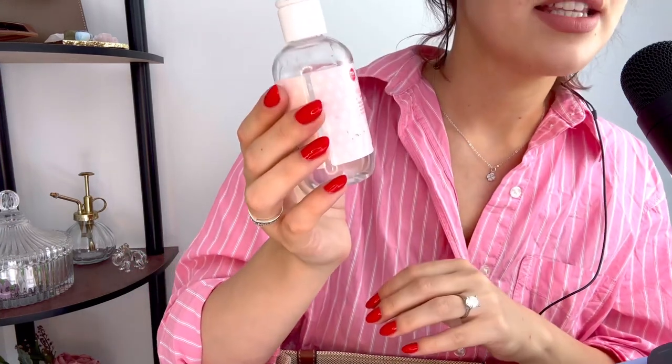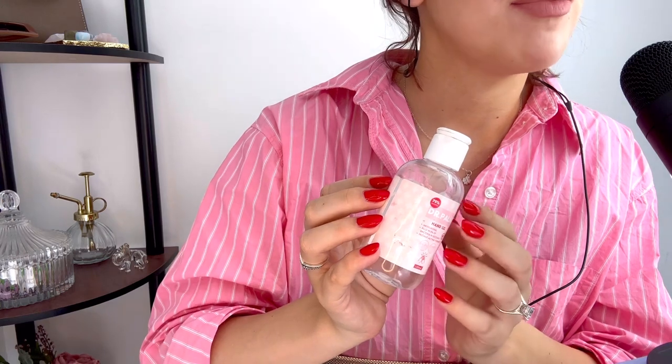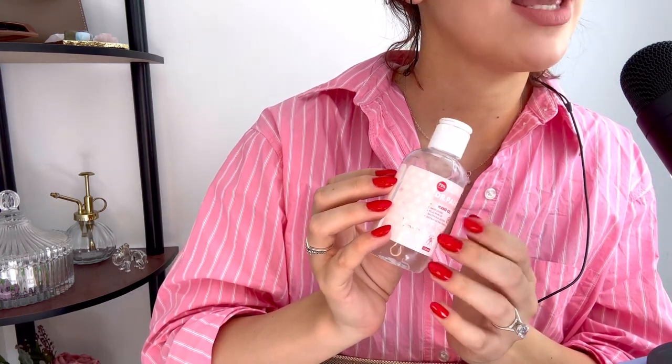Next up in my handbag, I have a hand sanitizer, which I feel like is just a staple in every single what's in my bag video, or just in everybody's bag in general these days. This one is the Dr. Palm Hand Gel and I believe I picked this up from Boots — it was a free gift with purchase, which is always a nice treat.